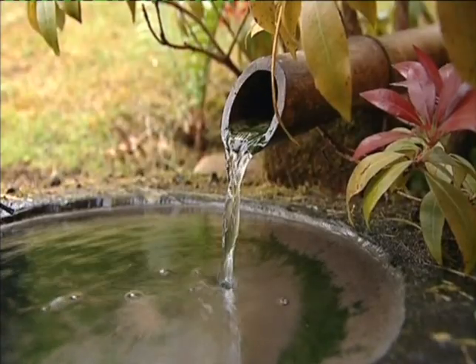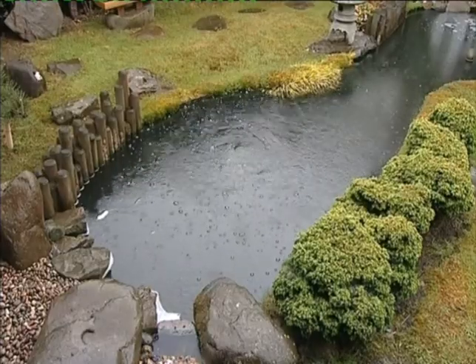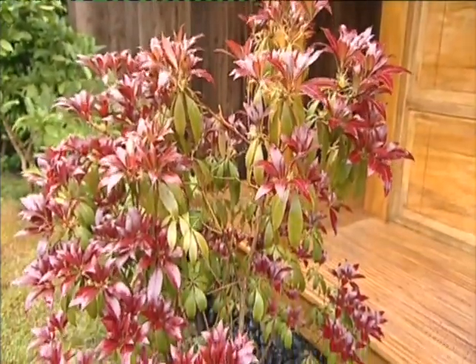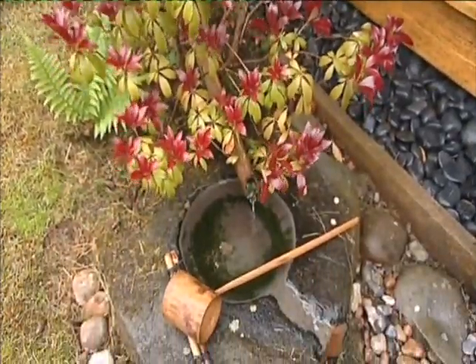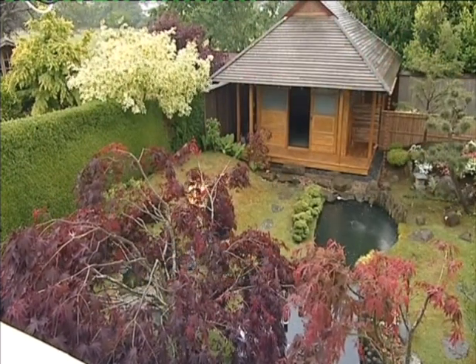I really didn't discover Japanese gardens until I was in my early 30s. I picked up a book and looked and I thought, wow, there's something here that's special. What is it that particularly grabs you about a Japanese garden? It's order, it's beauty, and I think it's timeless. And it's the energy you get from it. With a Japanese garden, the more you put into it, the more you get back from it.